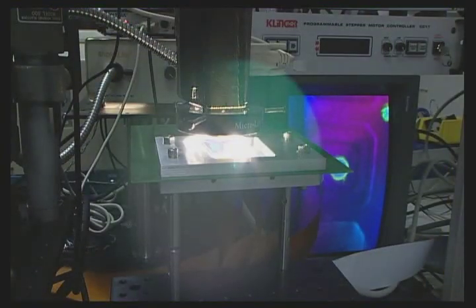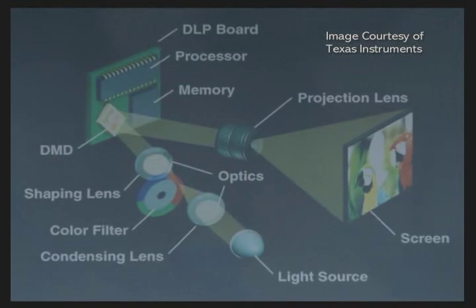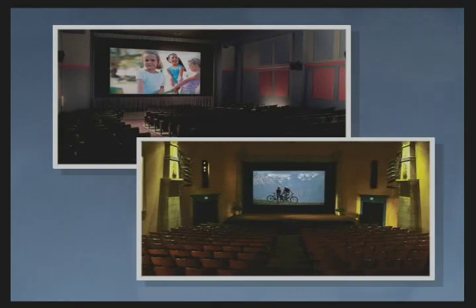The length of time the mirror faces the light determines the brightness of each dot. In color systems, projectors can create over 16 million shades of color. These systems are producing such high-quality images that they are now being installed in movie theaters, replacing film projectors.